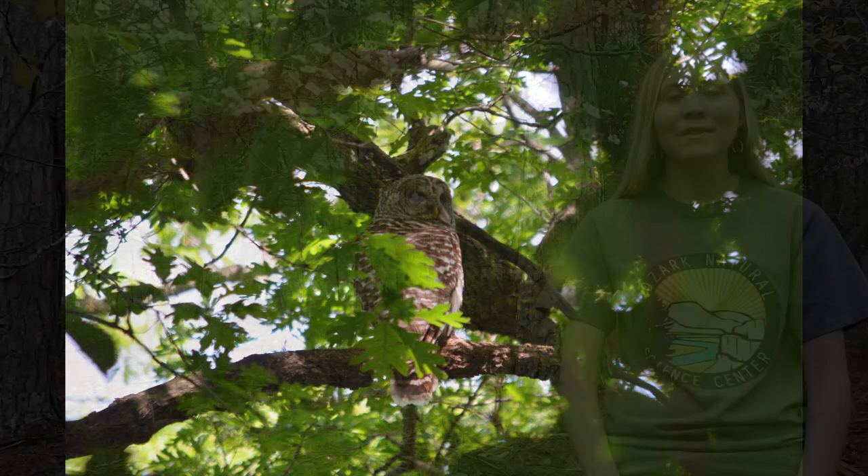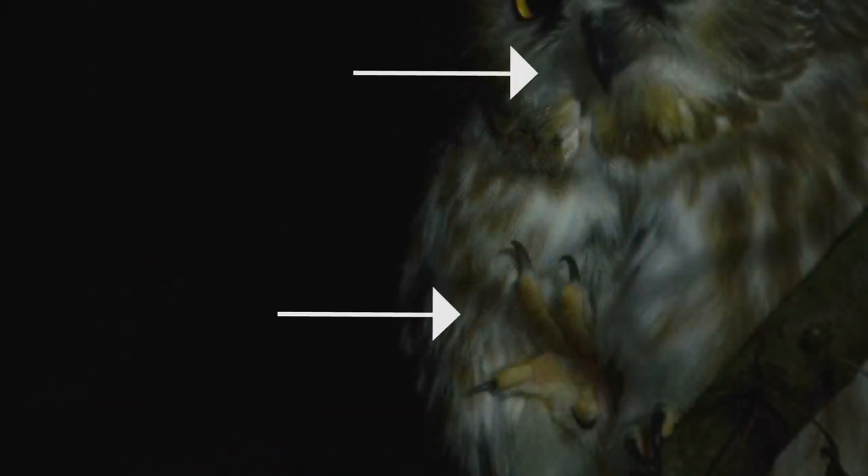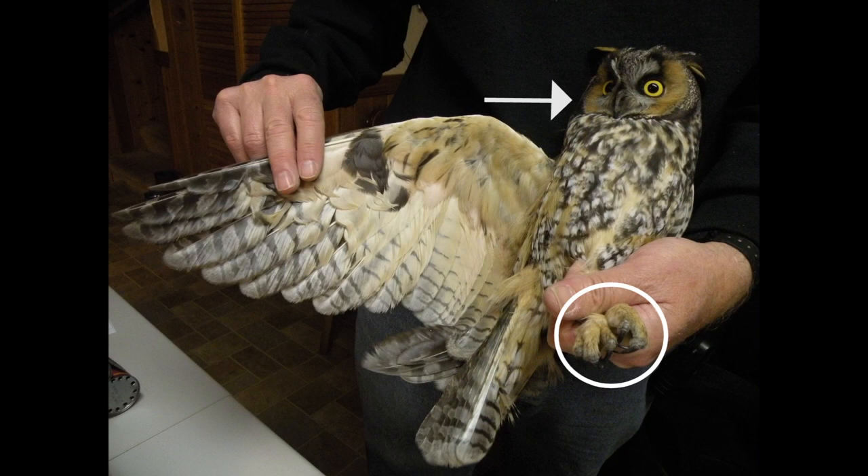A hunter needs a good way to catch and kill its prey, and owls have the perfect tools to do this. An owl will swoop in on its prey, catch it with its sharp talons, and then use its really sharp curved beak to kill and eat it. Because owls have these features, we call them raptors, along with other predatory birds such as eagles, hawks, and falcons.